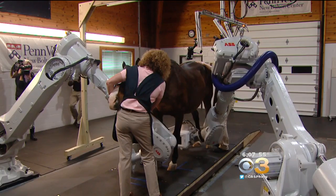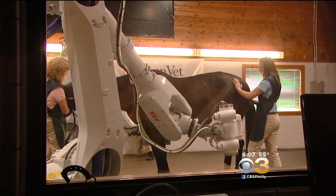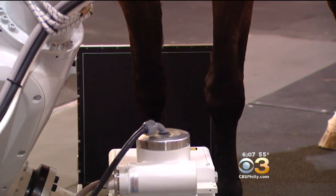Penn Vet is always on the cutting edge. This new technology combines robotics and 3-D imaging that's easier on the patient, whether they have four legs or two. It's called Equimagine — robotic-powered imaging being done on a horse who's standing. It's a first. Now it's shooting X-ray after X-ray.